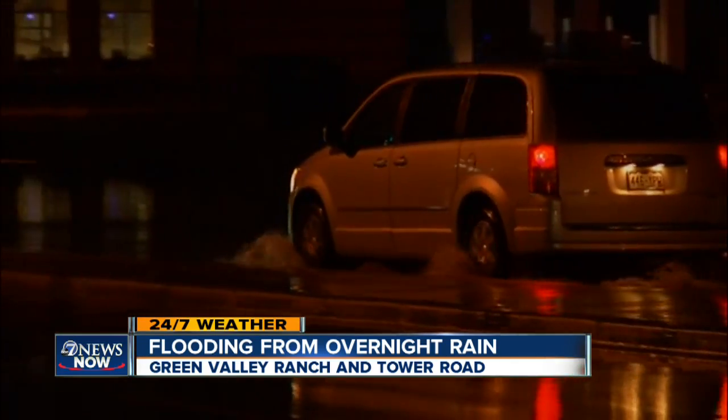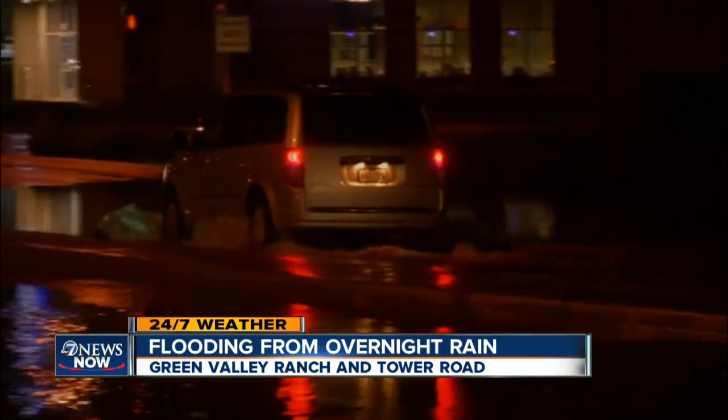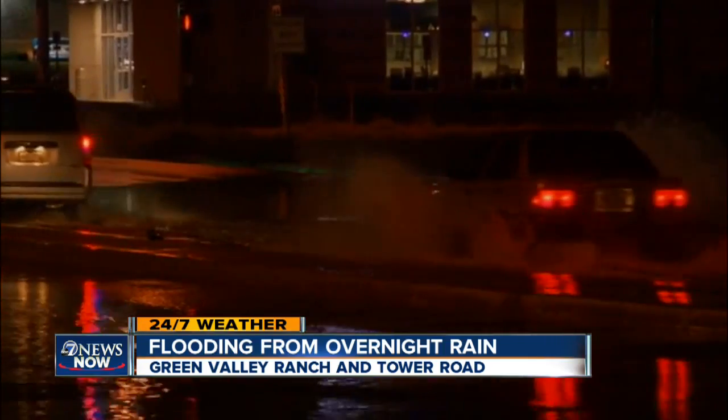And then look at the light show. Several bands of storms came through Green Valley Ranch. I stopped and looked toward the northeast, just past DIA, and that's where you saw all of that lightning.